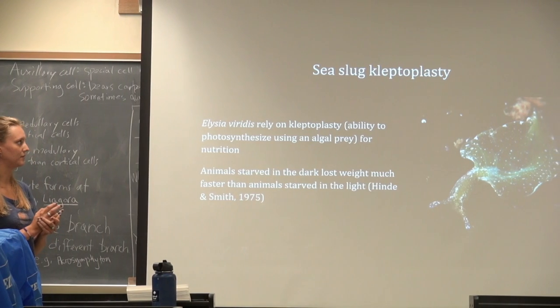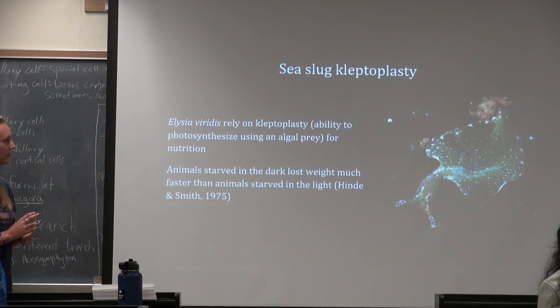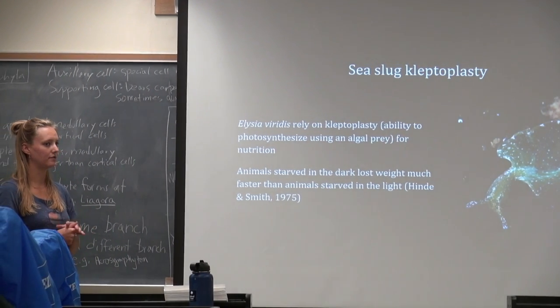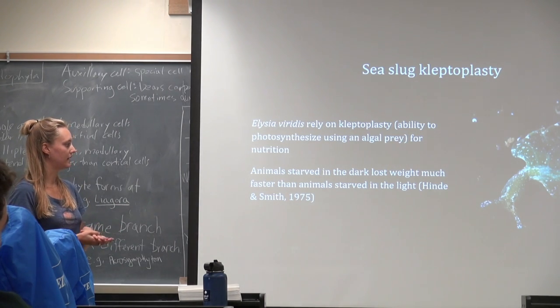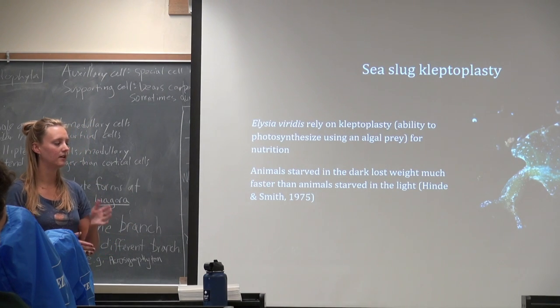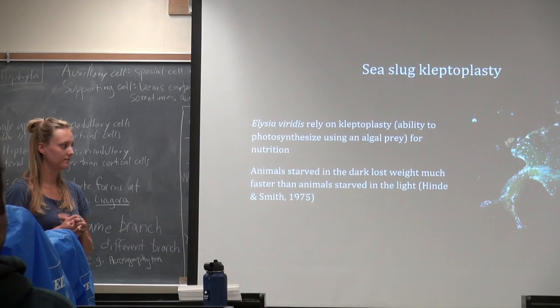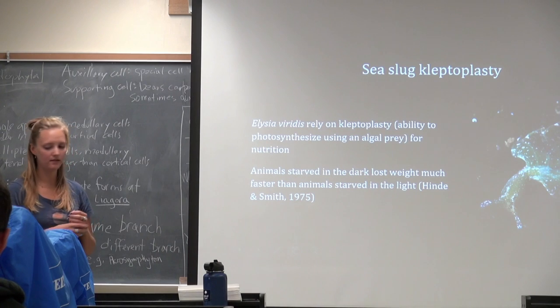An interesting study I found was on the sea slug Elysia viridis, which relies on kleptoplasty for nutrition — the ability to photosynthesize using chloroplasts stolen from prey. Elysia viridis is commonly found on European shores and feeds on five different species of Codium, using its radular teeth to pierce the cell wall and suck out the chloroplasts. A 1975 study by Hinde and Smith fed sea slugs Codium, then starved them — some in complete darkness, some in light-dark cycles. Animals starved in complete darkness lost weight much faster, showing a significant nutritional benefit from the kleptoplasty relationship.